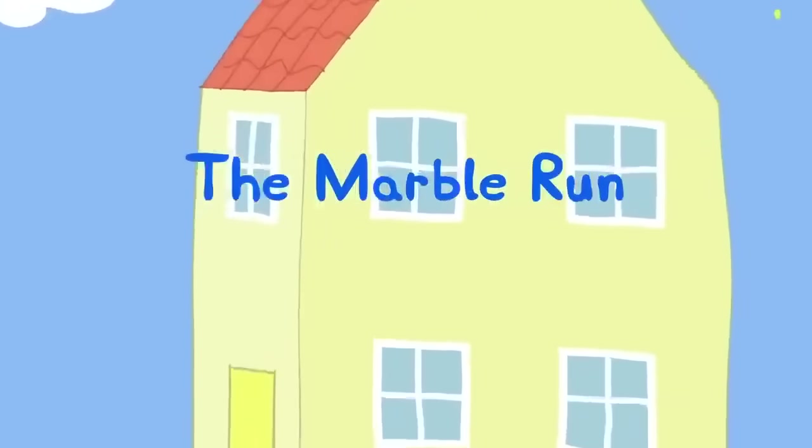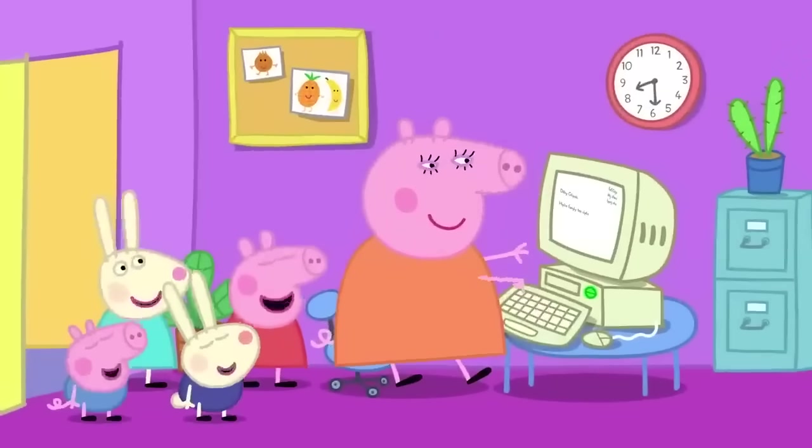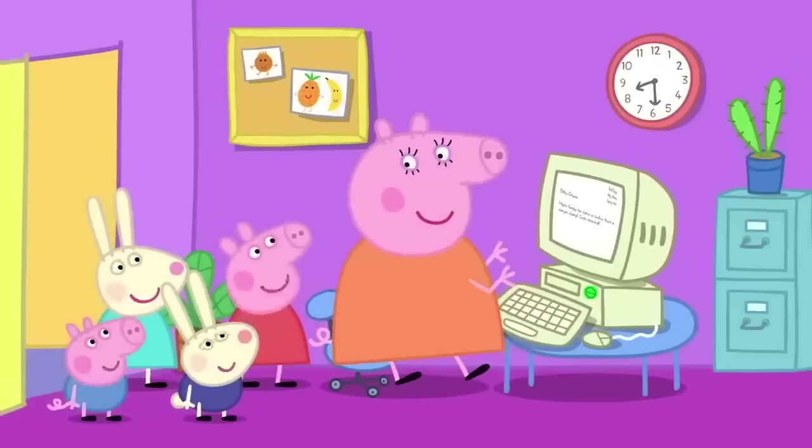The Marble Run. It is a lovely sunny day. Rebecca and Richard Rabbit have come to play with Peppa and George. Mummy, can we play Happy Mrs. Chicken on the computer, please?